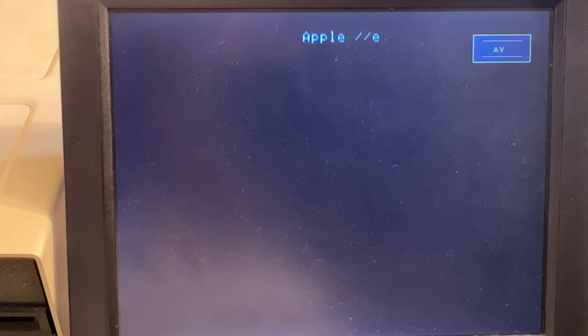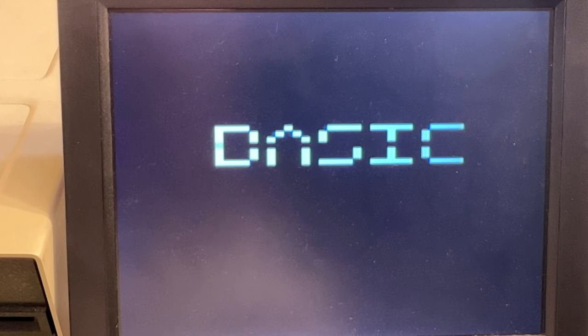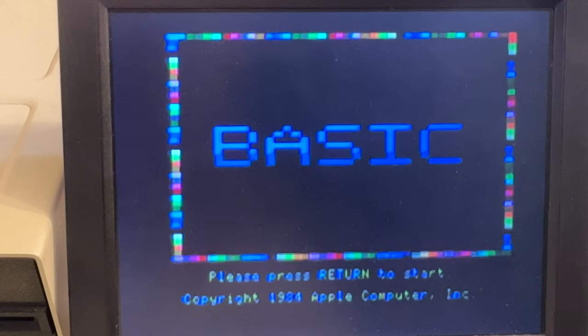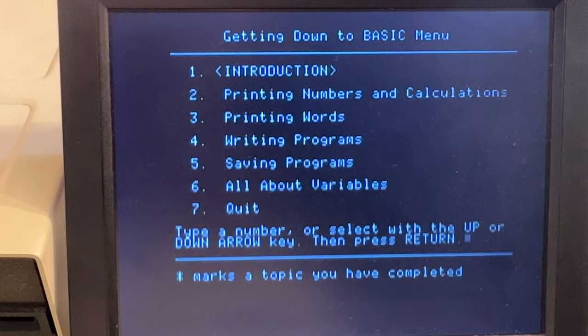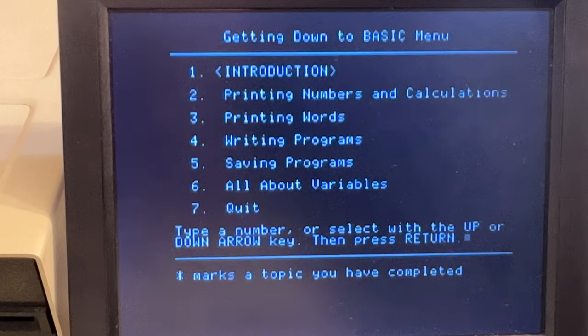That's the famous Apple 2e beep. It's doing its thing - running Apple Basic. The actual Apple color monitor will be a little nicer and more technically correct, but this works. This is Apple DOS - I want to learn more about how to do certain things in Apple DOS. I think that'd be pretty fun to play with. Let's hit one here and see the introduction.